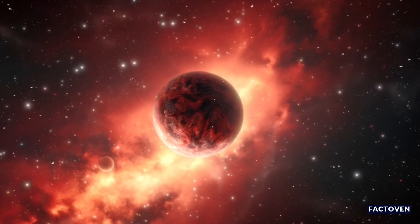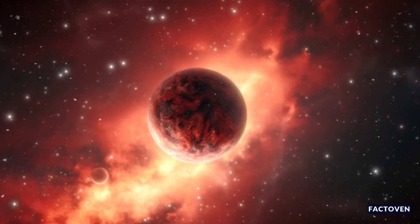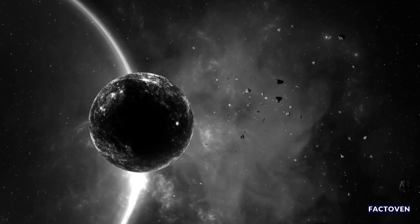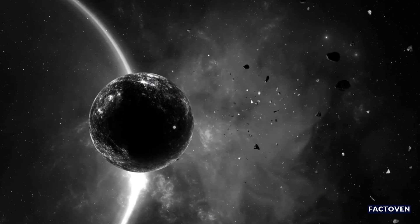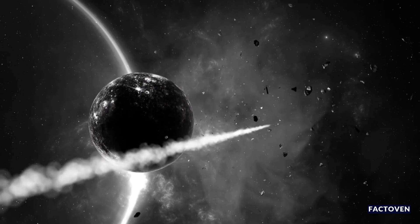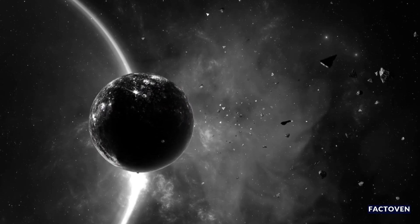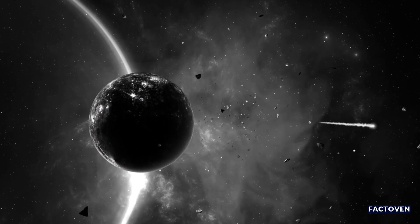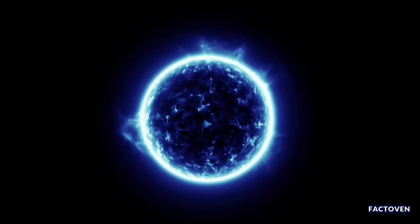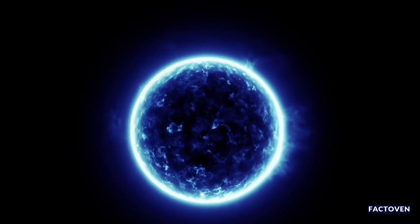Now, I know what you're thinking — gas giants aren't great for humans to live on. True. But here's the exciting part: gas giants often have moons, and moons can be rocky, with oceans and atmospheres. In our own solar system, moons like Europa and Enceladus might already have the ingredients for life. So imagine if this new planet had moons like that, right next door in cosmic terms.